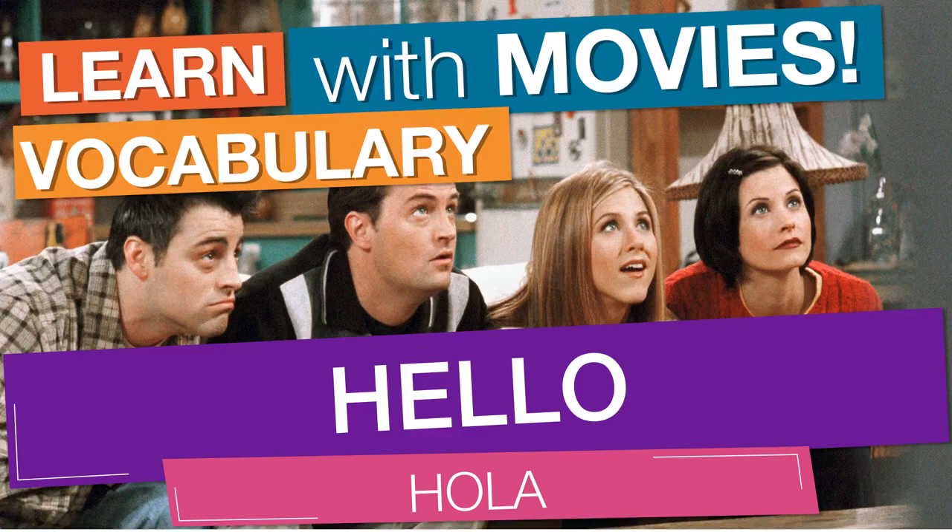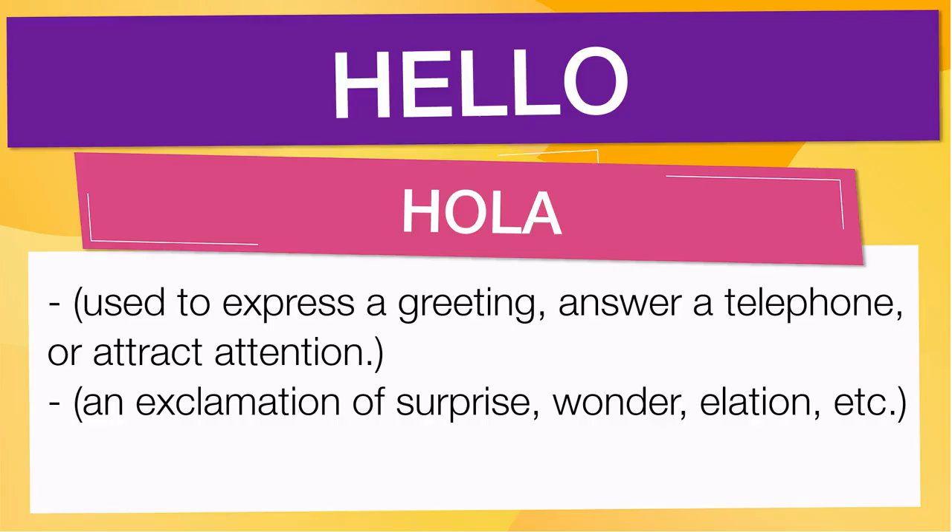In English vocabulary, we will learn the word: hello. It means: used to express a greeting, answer a telephone, or attract attention. Also means an exclamation of surprise, wonder, elation, etc.